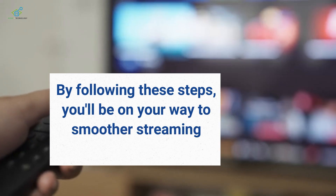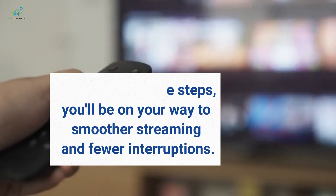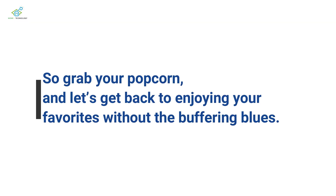By following these steps, you'll be on your way to smoother streaming and fewer interruptions. So grab your popcorn and let's get back to enjoying your favorites without the buffering blues.